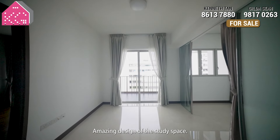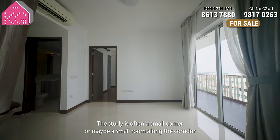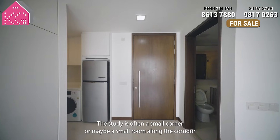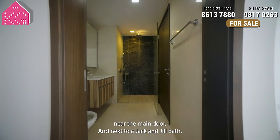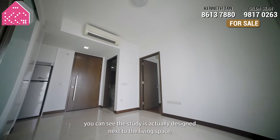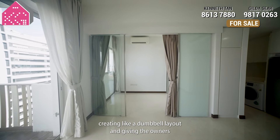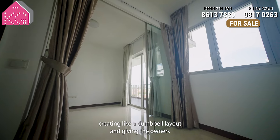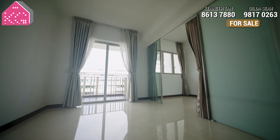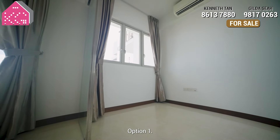Number 1: the amazing design of the study space. In most recent new launch and completed projects, the study is often a small corner or a small room along the corridor near the main door, next to a Jack and Jill bath. But in this layout, it's very unique and amazing — the study is actually designed next to the living space, creating a dumbbell layout and giving the owners many options on how to use this extra study space. The study already comes with a wardrobe with mirrored doors.